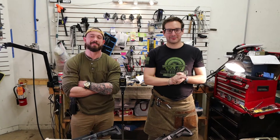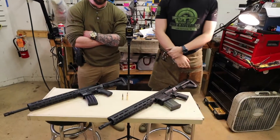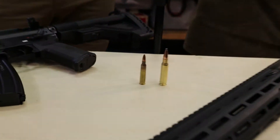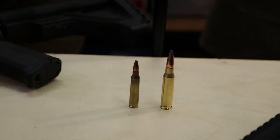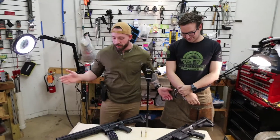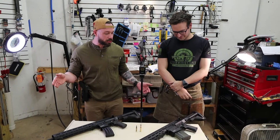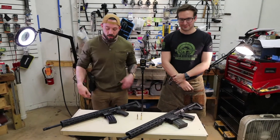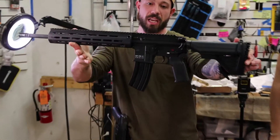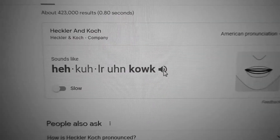Welcome back to the Adleridge YouTube channel. Today the boys went out to the shop, got a couple of rifles, and we're going to talk about caliber — the differences between the two and what's better for you. The rifles we picked are essentially the exact same gun; the primary differentiation is the caliber. We have the H&K MR556A1, a super high quality rifle made by Heckler & Koch.